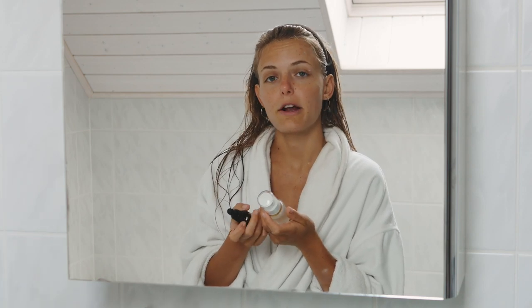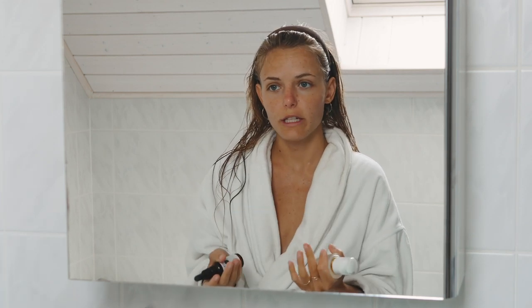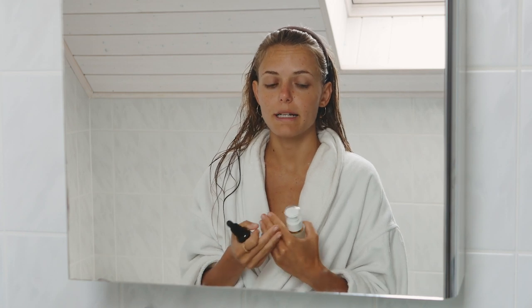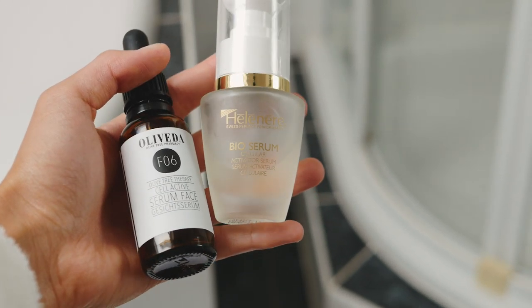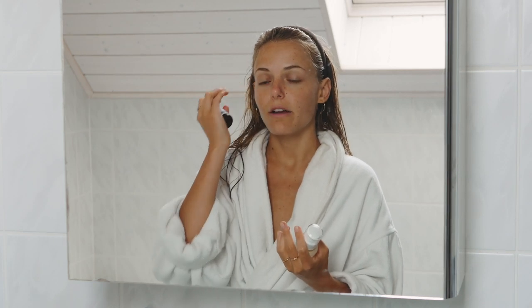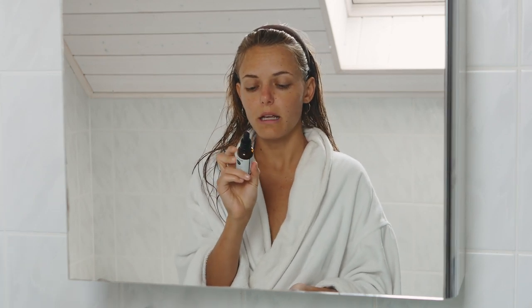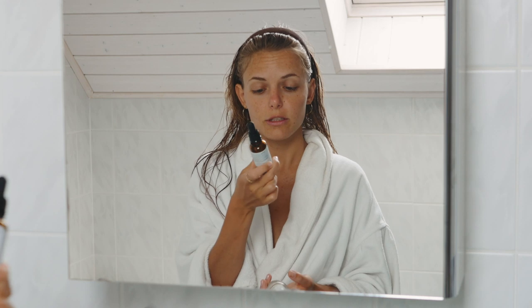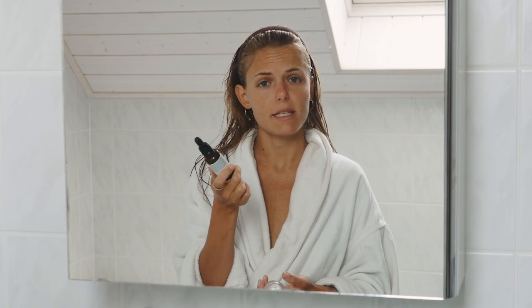Another thing I started using is serums — I really love serums. I can't say my skin has completely transformed since using them, but I really think they're a good addition to a skincare routine. I've received this serum from Oliveda — it's a natural cosmetic made from olive leaf extract. I'm not using it anymore because I just finished it, but I would highly recommend it. I used it for the last six months and really liked it.